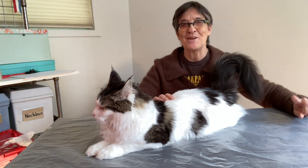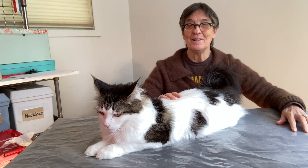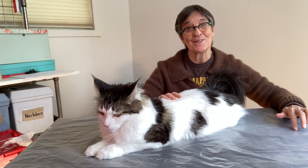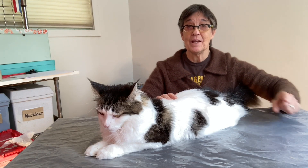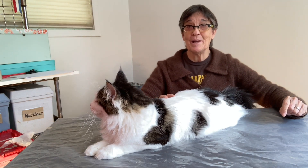Are you constantly typing Maine Coon characteristics into Google hoping your own kitty fits the bill? Don't worry, we won't judge you for your online obsession or your obsession with your feline friend. Get ready to find out everything you need to know about whether your cat is a real Maine Coon or just a fluffy poser.